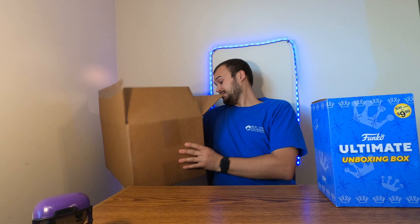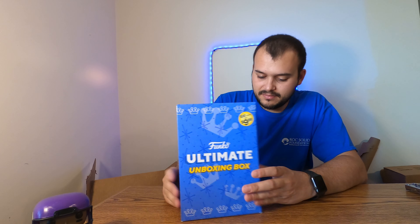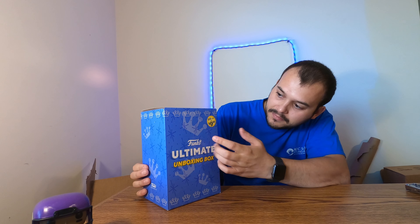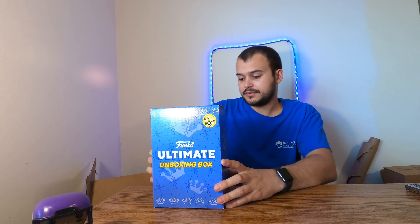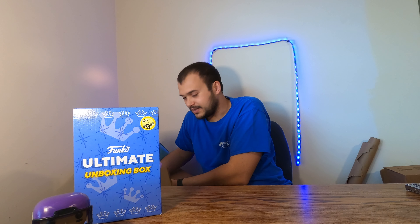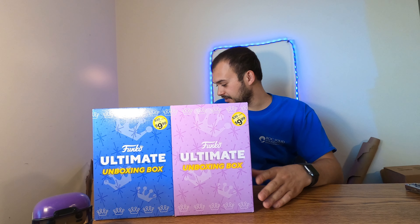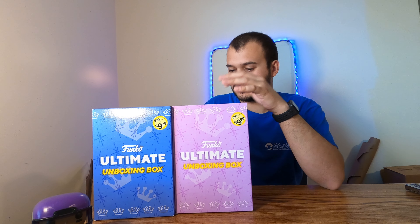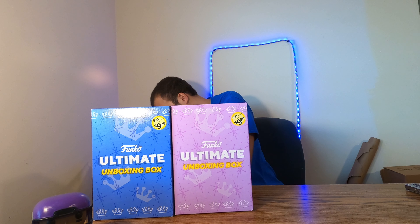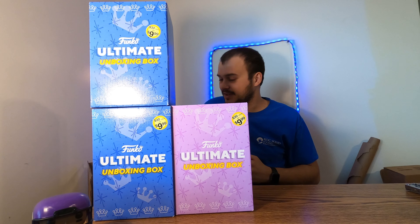For our first item from GameStop, we got ourselves the ultimate unboxing Funko — it's their mystery box. In case you haven't seen one before, I believe the blue boxes are Marvel themed. I'll be unboxing this on another video. You pay $9.99 for it and it's supposed to have $30 in value. We also got ourselves a purple one — the purple one is apparently Disney, and I'm excited for that. I'm a big Disney fan and I collect a lot of Disney pops.